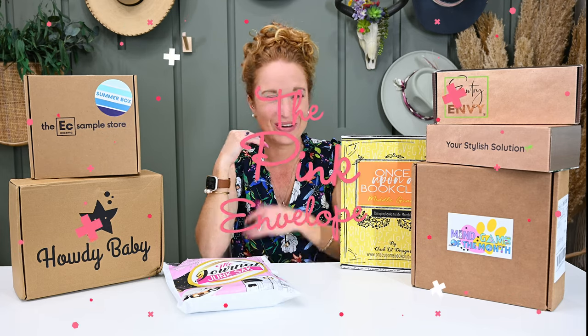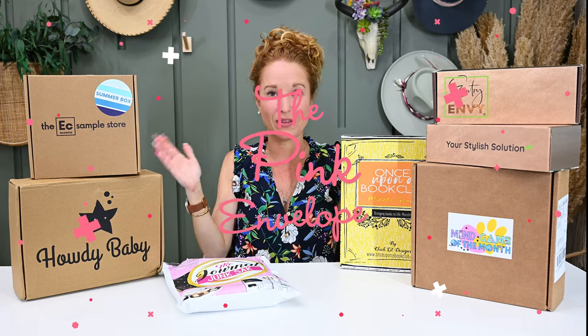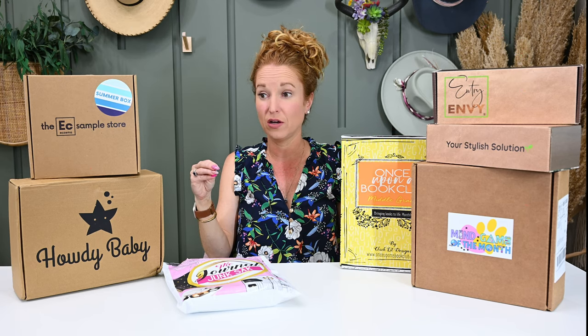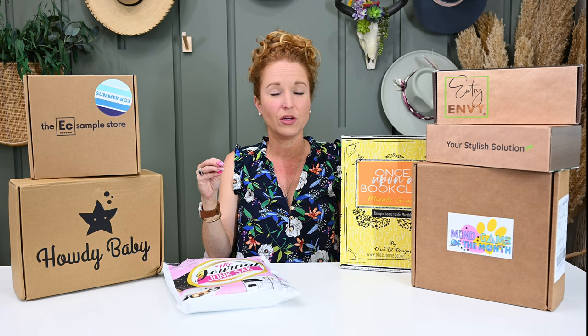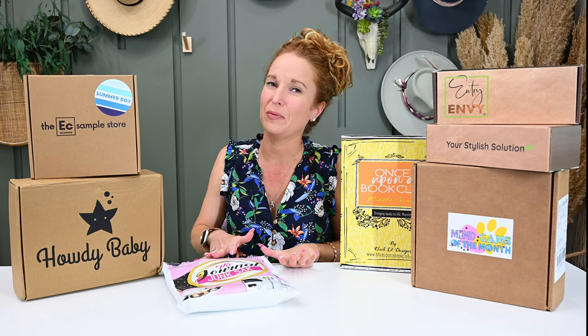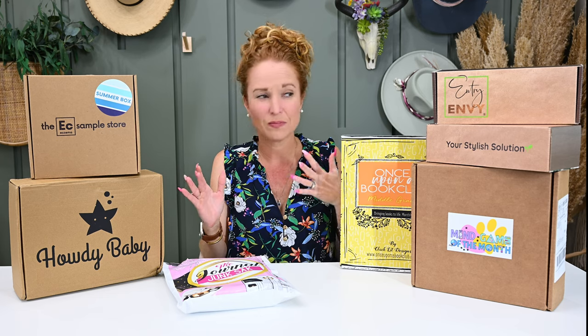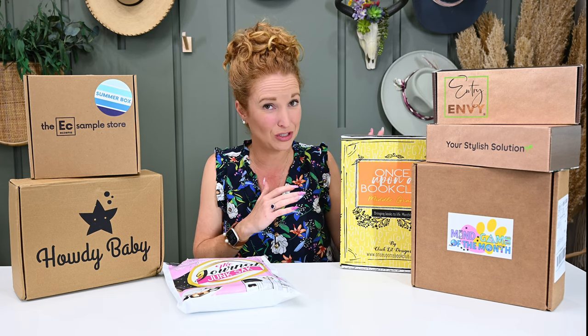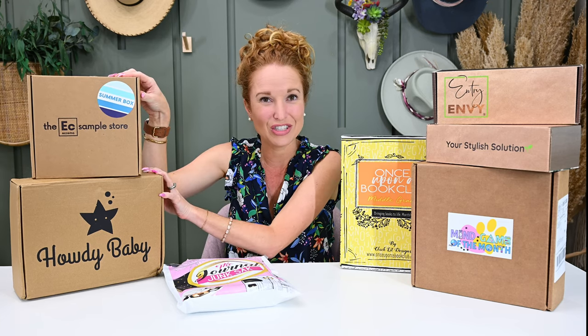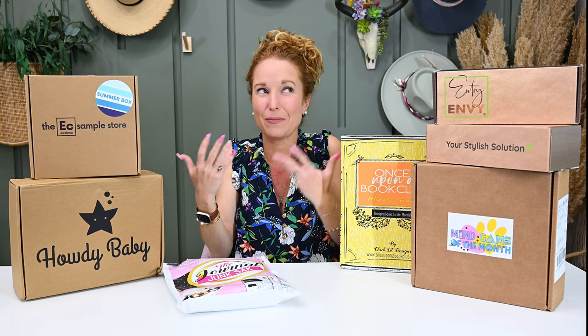Hey y'all, welcome back to the Pink Envelope. We have the August monthly haul. Our last few monthly hauls have been legit wild, like so many boxes. So we're going to tone it down a little bit. I've got just a few of my favorites, ones I hadn't even planned on showing you that I'm going to sneak in, and a few OGs that I haven't shared in a while that have come back, and a couple of brand new.